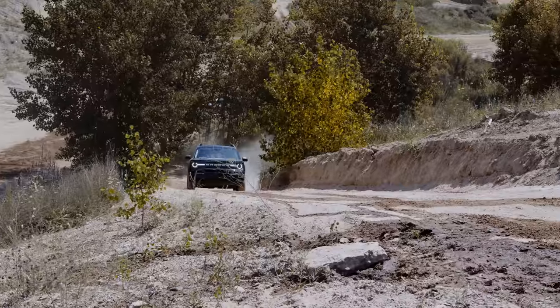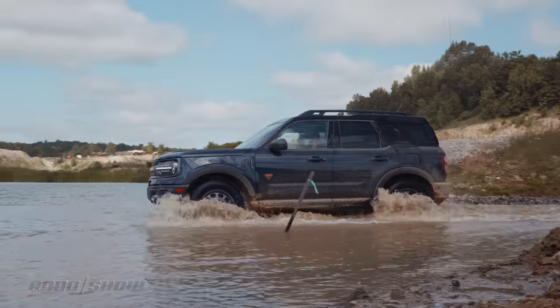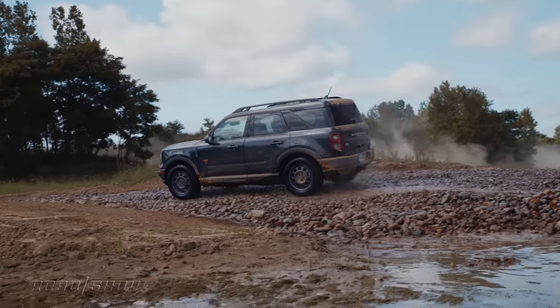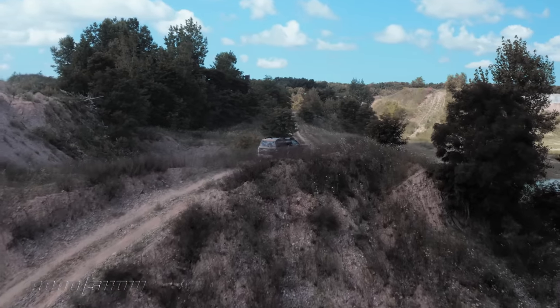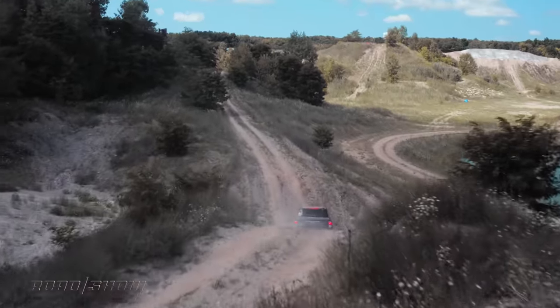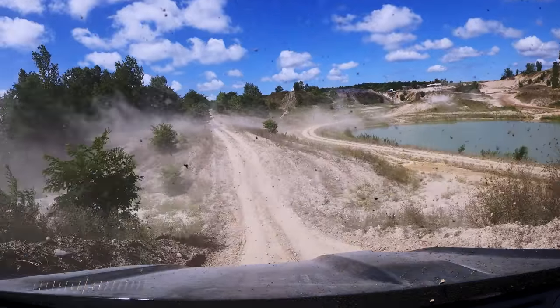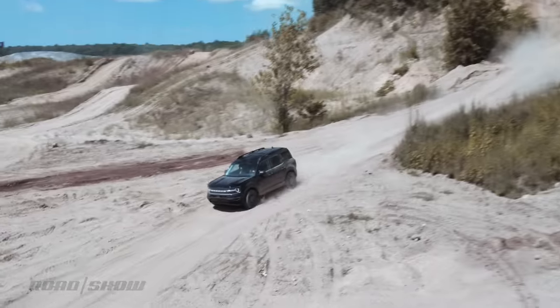In its beefiest trim, the Bronco Sport has just about no problem tackling nearly anything the big boy Bronco can. It's got about eight to nine inches of ground clearance and about the same amount of suspension travel, so muddy ruts sail through with ease. Low-speed crawl control is pretty good for keeping things steady going up or down a hill, and there is a front-facing camera display in the infotainment system so you can see where the wheels are supposed to go.